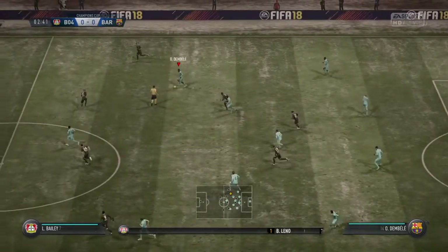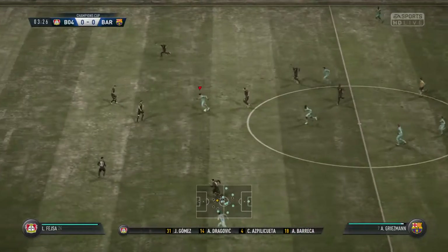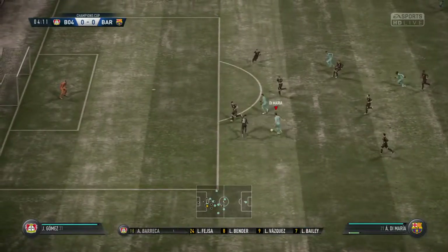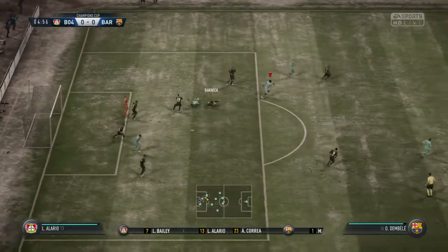This is the Bayer Leverkusen line-up today - two banks of four, 4-4-2. Yeah, how it always used to be, don't see it quite so often these days. It's opened up for Griezmann - he's hit the frame of the goal.